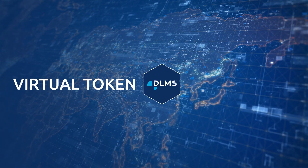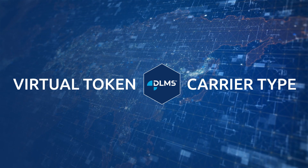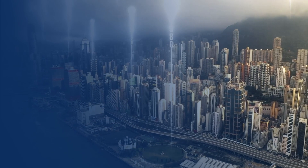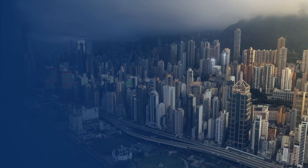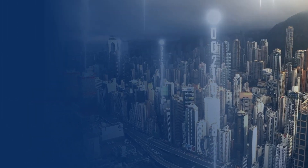STS Edition 2 further provides for DLMS COSEM as a virtual token carrier type, which allows for two-way communication that offers powerful smart meter functionality and a variety of benefits for utilities and electricity service providers worldwide.